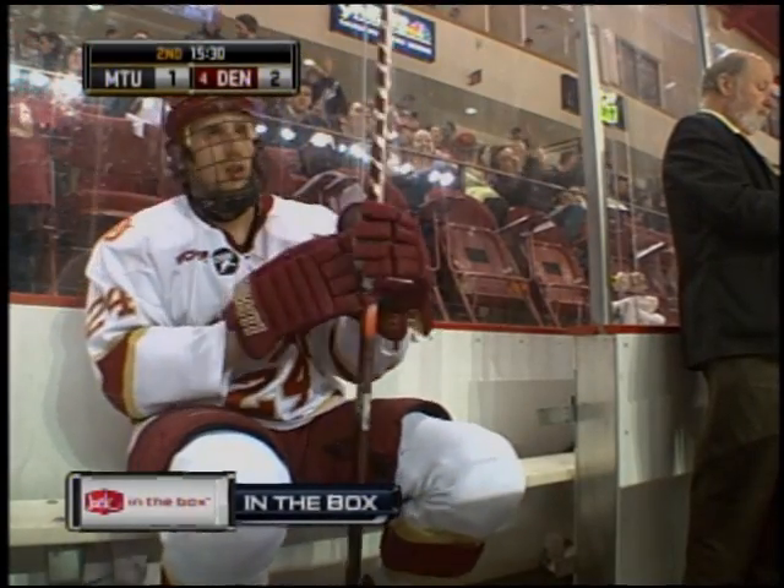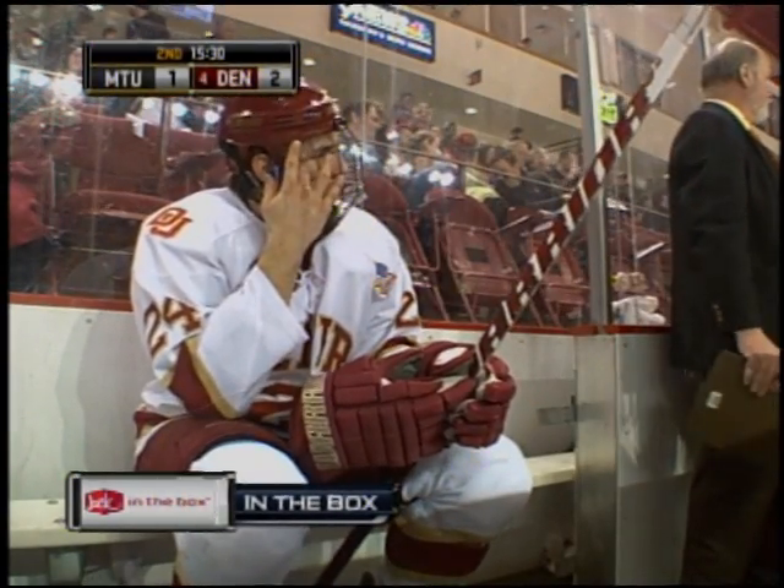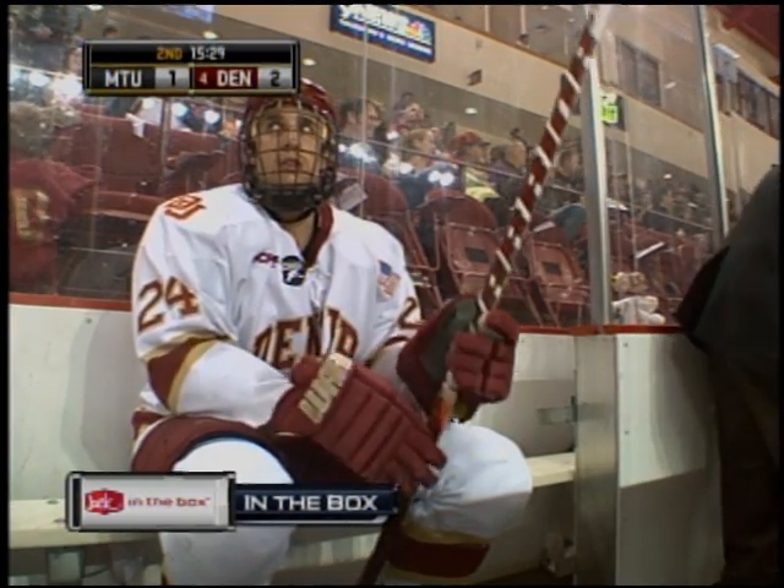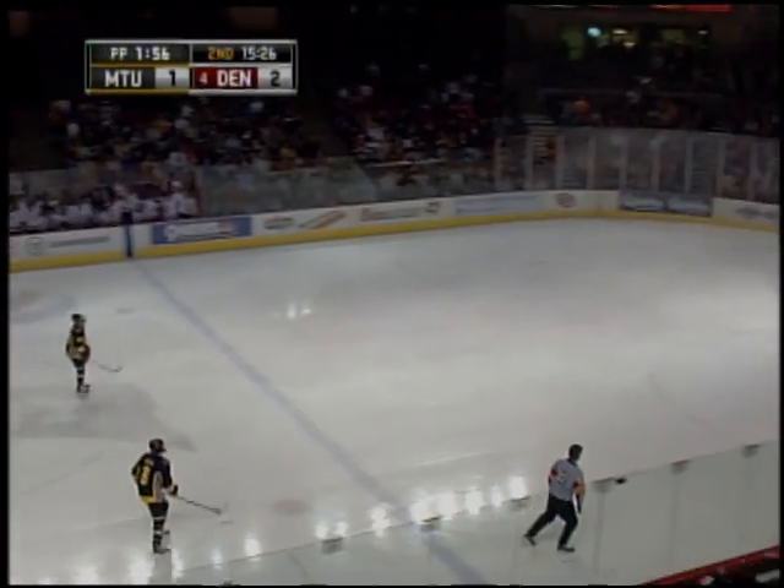Taking a look at who's in the box, brought to you by Jack in the Box. John Ryder goes to the sin bin for delay of game, and a power play for Michigan Tech.